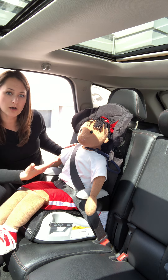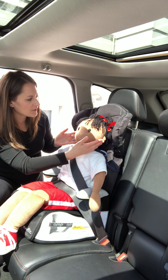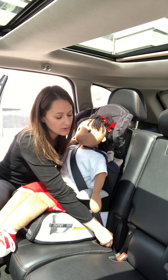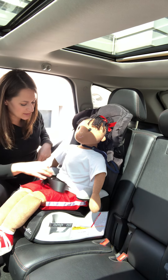If you have a taller child and you notice that the shoulder belt is rubbing on the neck, or their head is too tall for the back of the seat, you'll have to raise the back of the booster seat up. And it's very easy to do.